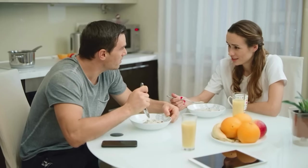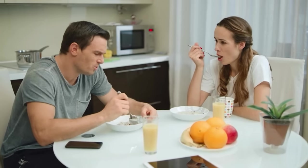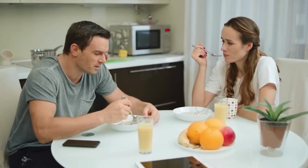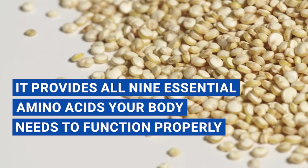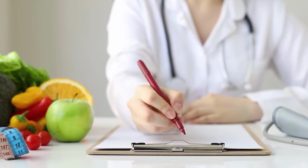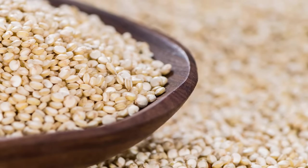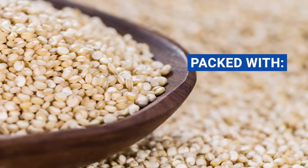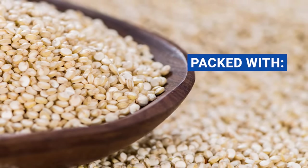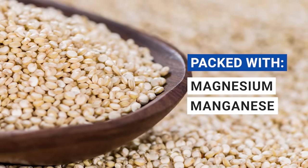As a complete protein, quinoa is perfect for vegetarians, vegans, and anyone seeking a high-quality plant-based protein source. It provides all nine essential amino acids your body needs to function properly, making it a valuable addition to your diet, especially if you're looking for an extra boost of energy. Quinoa is also packed with fiber, vitamins, and minerals such as magnesium and manganese, which contribute to overall health and well-being.